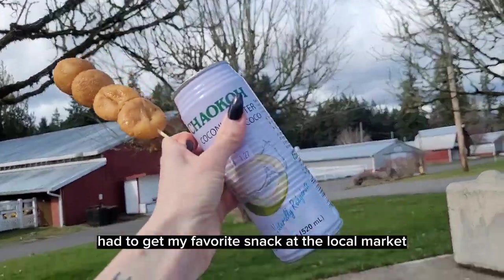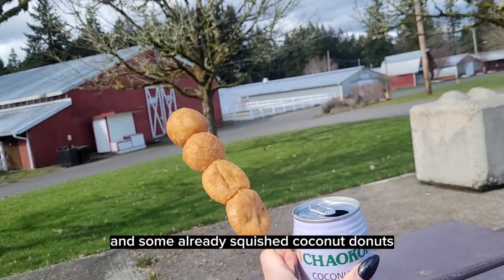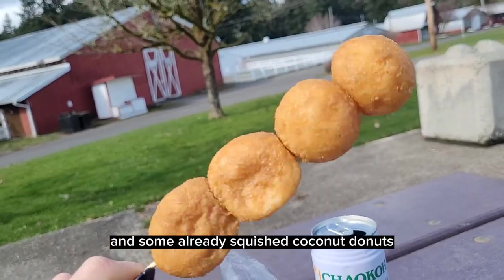Had to get my favorite snack at the local market. It is coconut juice and some already squished coconut donuts.